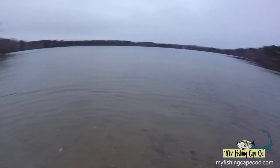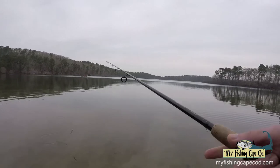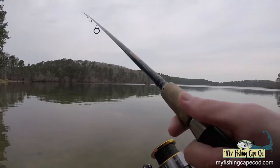However, this year the brown and brook trout are particularly large. In fact, I recently used a small Rapala to catch the biggest brook trout of my life.